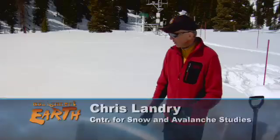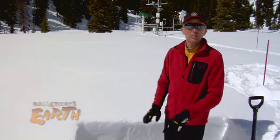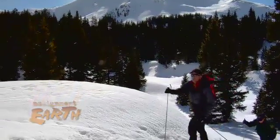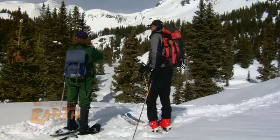Today I'm really focusing on whether or not I can see any recent dust deposition on the snowpack. Chris Landry is executive director of the Center for Snow and Avalanche Studies, and the San Juan Mountains here in Colorado is their laboratory.